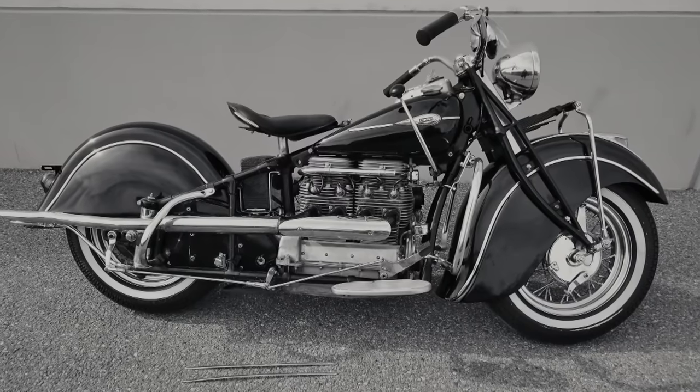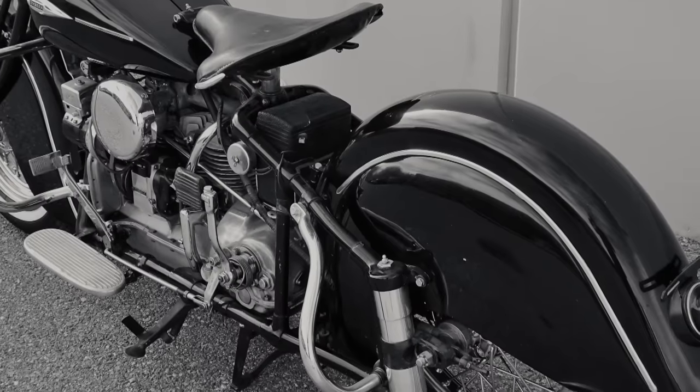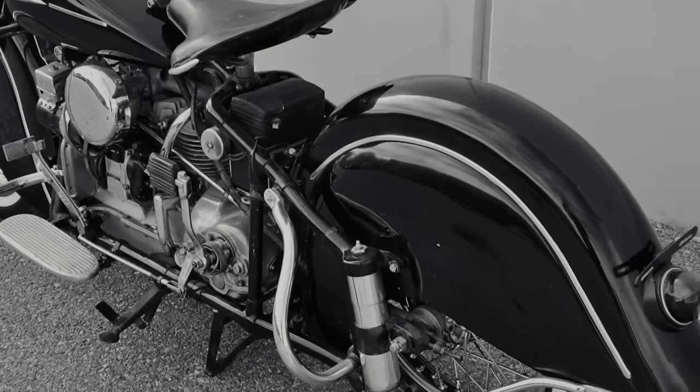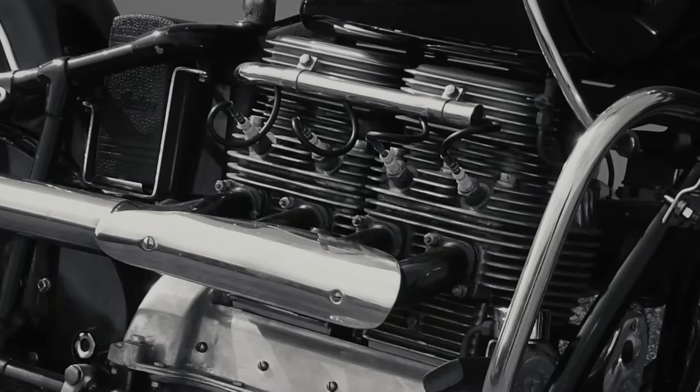The 1941 Indian four-cylinder is probably one of the most rare antique motorcycles in the world. It's a great bike. It's a skirted, fendered bike. They are beautiful machines going down the road — they're stylish, they sound wonderful, and they really function well.